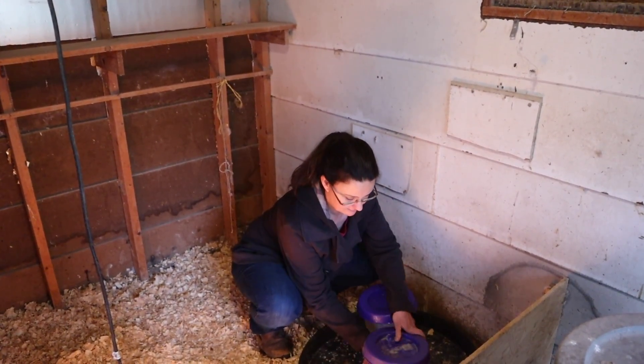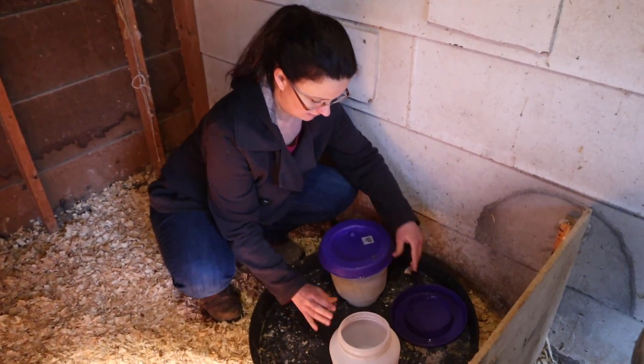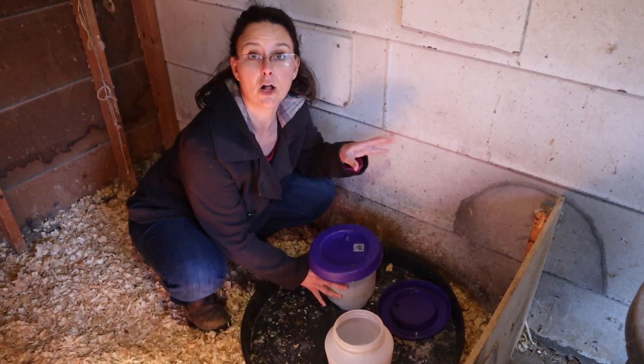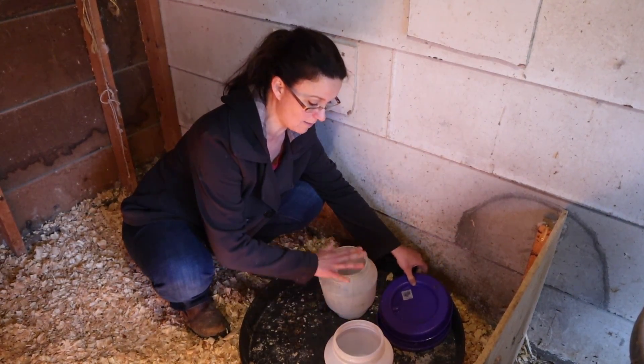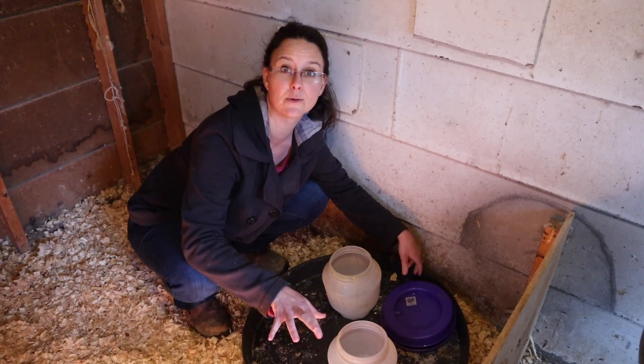We brought our waterers back out from the house. These are one-gallon waterers, and right now the chicks are already going through two gallons of water a day. We fill these up once and by the next morning they're completely gone, so they're already going through a bunch of water.